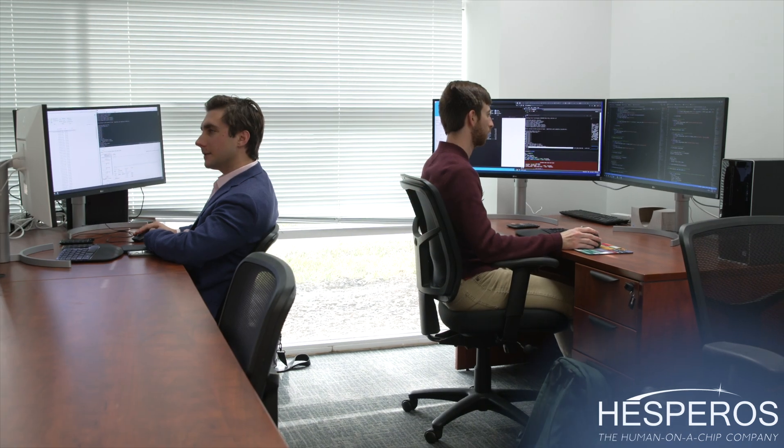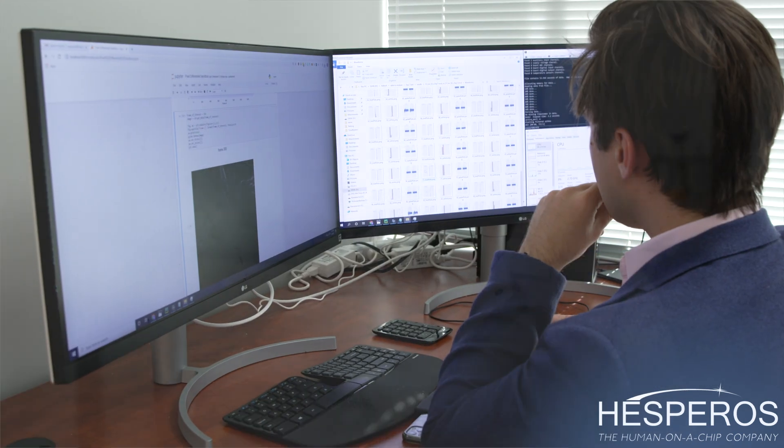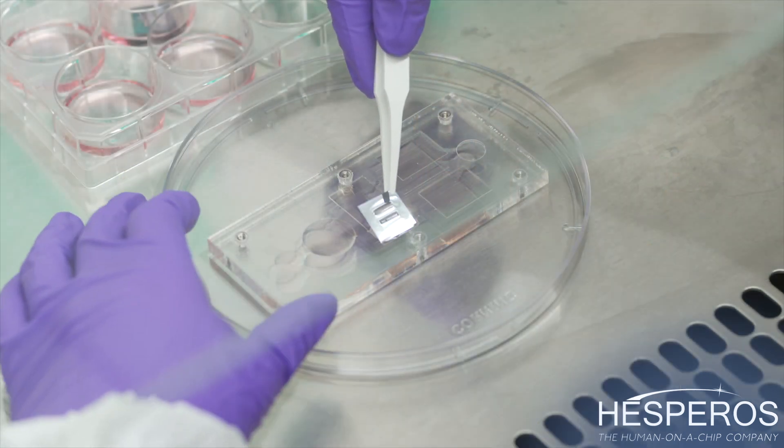Hesperose is a very collaborative environment, so we work with our engineers daily to improve our systems and our software. Our systems are serum-free and have the capability of both chemical and electrical isolation.